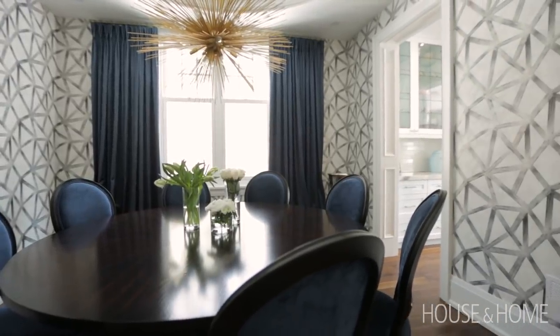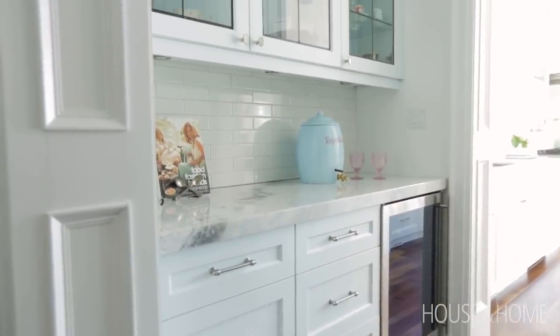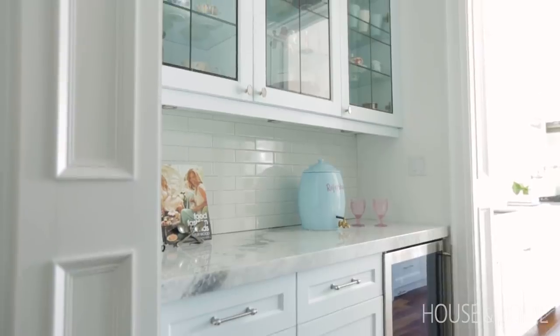The servery and butler's pantry is between the kitchen and the dining room. It's really great when they're entertaining with large groups of family and friends. And if the pantry is too messy, they just shut the door and it's out of sight, out of mind.